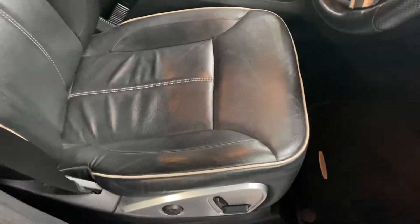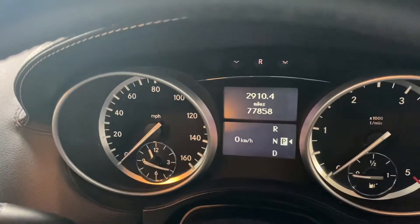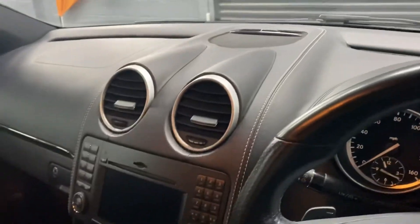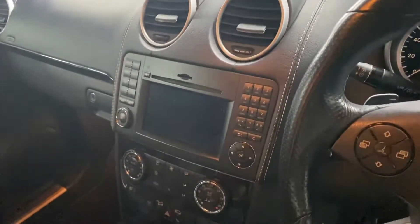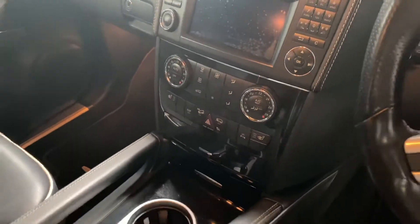There's the contrast piping that I mentioned earlier. Again, no rips or tears — there are a few little marks on the seats. There's your mileage. You'll see all your navigation pops up there. You've got a multi-load CD in the dash, climate control, and your heated seats there.